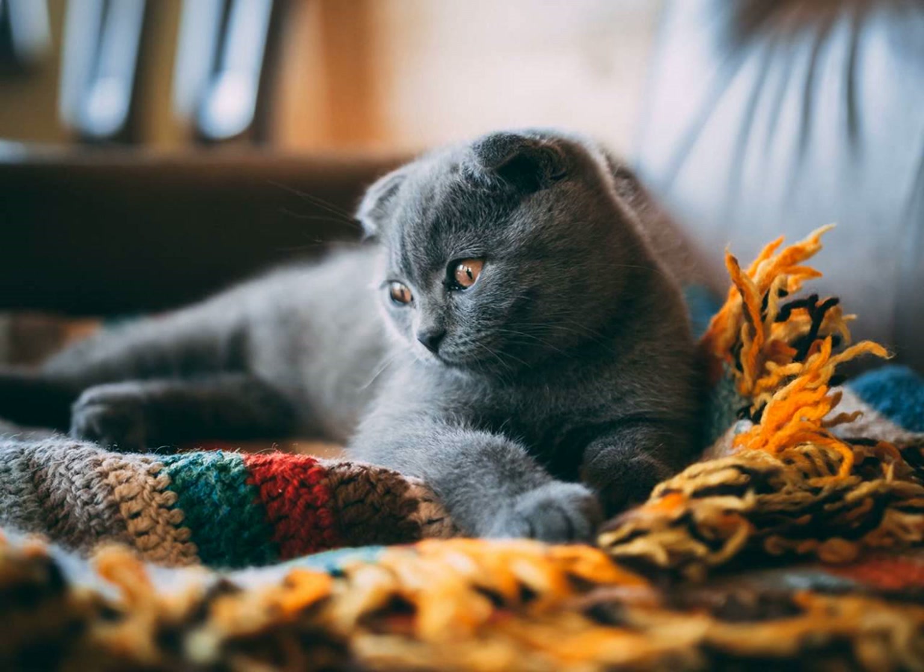In terms of temperament, both the Korat and Russian Blue are known to be intelligent and affectionate cats. However, the Korat tends to be more reserved and cautious around strangers, while being extremely loyal and devoted to its family. They are often described as being sensitive and gentle, forming deep bonds with their human companions.